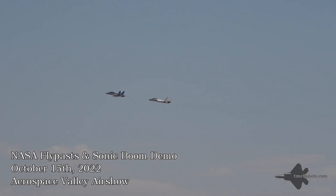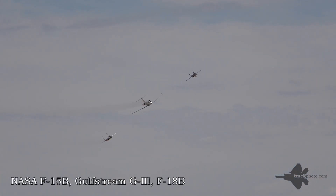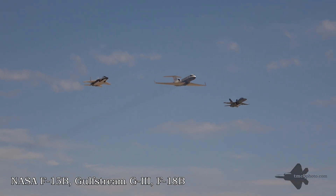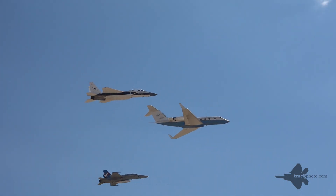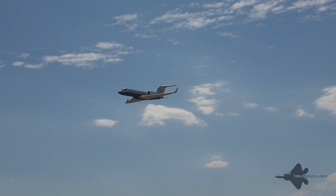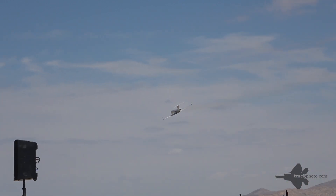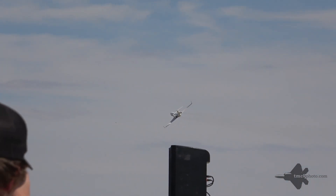These two jets will climb up into the corridor now named for the X1 team. 75 years ago yesterday, they broke the sound barrier. We'll get a double demonstration, a comparison demonstration for research.